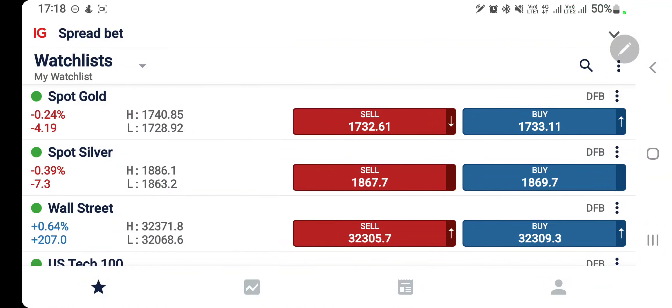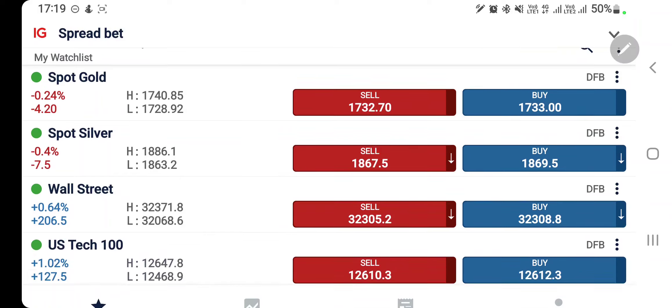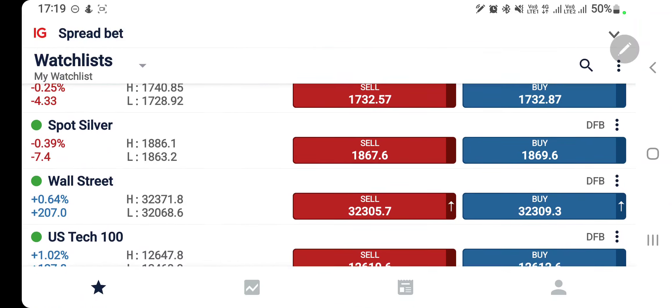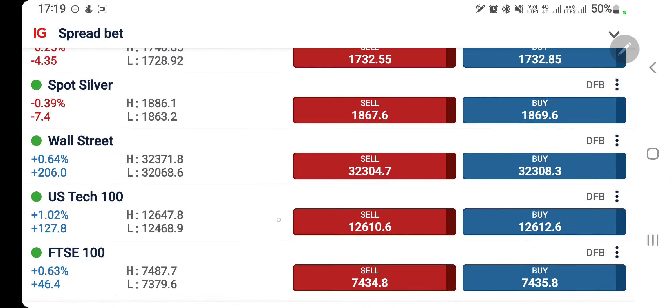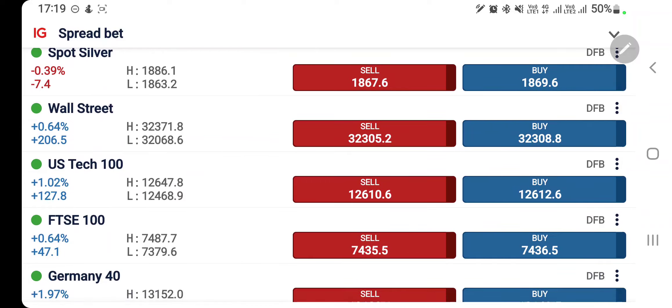As we had expected, gold below 1735 may see a little drop and see 1729 levels — it has achieved that. It still has some room to drop further, but what is going to happen we will see in detail. Likewise, US 100 and US 30 are both trading with a good rise. I hope you all profited as both traded above the levels at which we asked you to remain long.